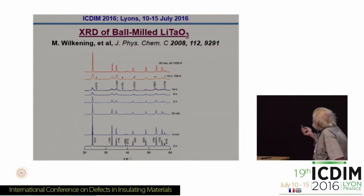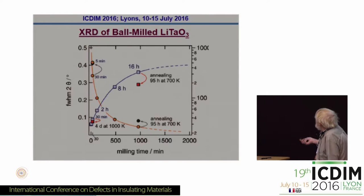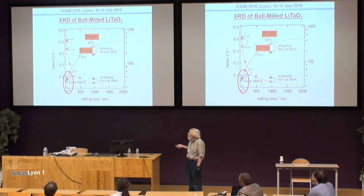This is some work from Martin Wilkeny's group, and what it's basically showing is that as you ball mill, the diffraction peaks get broader, suggesting you're getting nanocrystals. This is just one peak showing how broad they get, and even after five minutes you've got some broadening of the lines. You can convert that into particle sizes using the Scherrer equation, and typically after eight hours for the tantalate it's about 37 nanometers particle size, and 16 hours about 27 nanometers. Even after a very short ball milling time of a few minutes, the lines start to broaden. So the question is: what's going on? What's causing this broadening?